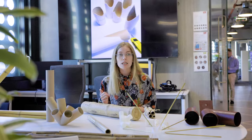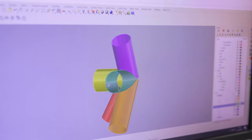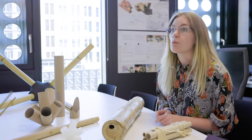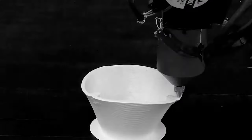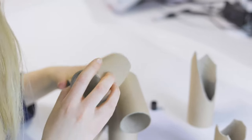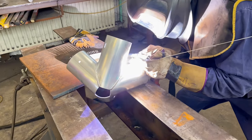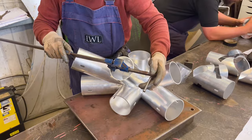We went through several iterations for the nodes, using steel, aluminium, solid timber, and layered plywood to come up with the appropriate materiality and geometry. This involved several prototypes using a mix of 3D printing and traditional paper and cardboard models to understand the proposed form, ultimately resulting in nodes made from recycled aluminium — a lightweight material that is readily available.